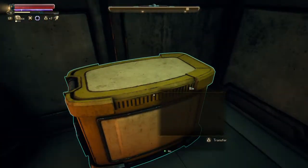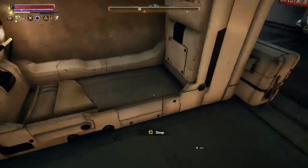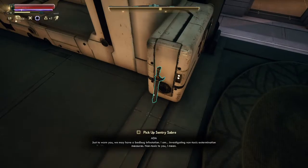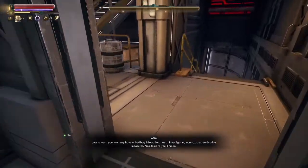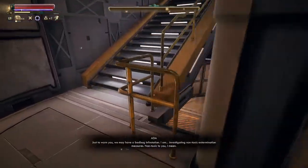We also have a storage thing here, which is handy, and a bed — though ADA warns there may be a bed bug infestation and she is investigating non-toxic extermination measures — non-toxic to us, that is.